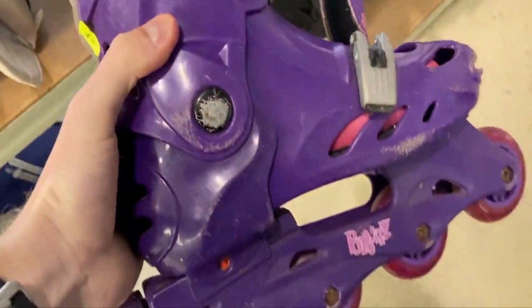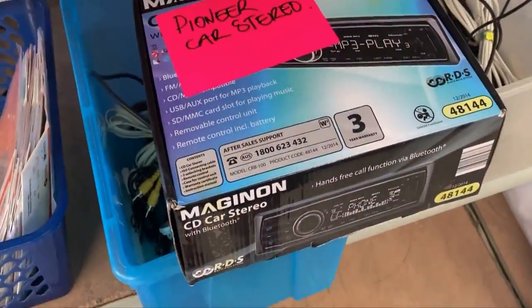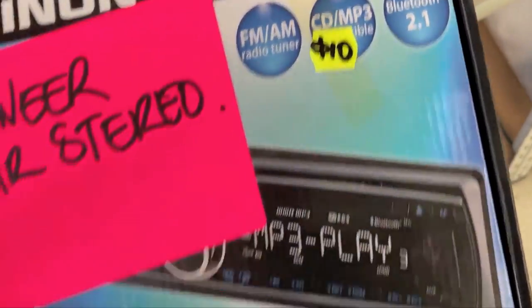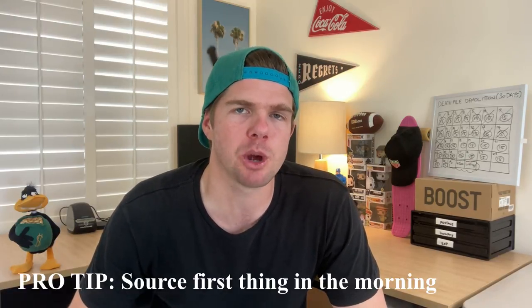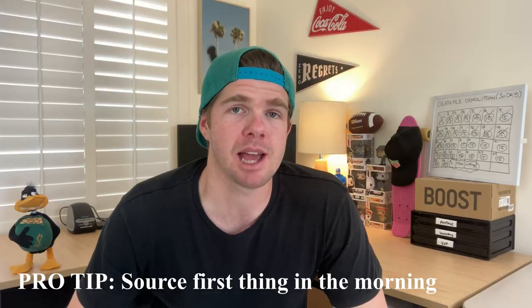This next sourcing method is often neglected by resellers — the tip shop and recycling centers. People dispose of goods they no longer want, and these stores often have items that go on to sell for great money on eBay. I've often found sporting goods and electronics in these stores. Because resellers aren't regularly sourcing from here, I think it's a great place to check out. The pro tip is to go early in the mornings to get the items from the day before and you'll have a better chance of grabbing a bargain.